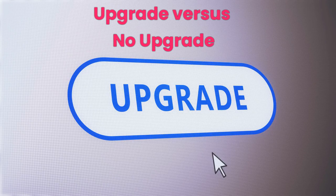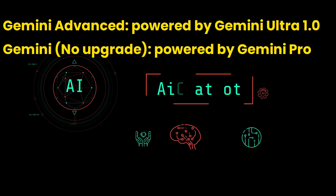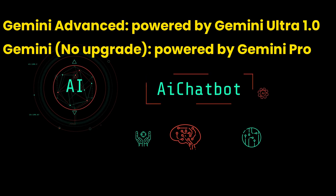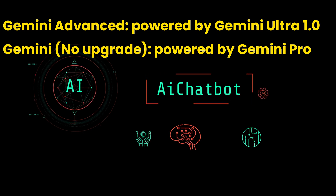Upgrade versus no upgrade. If you upgrade to Gemini Advanced, your Gemini Chatbot is powered by Gemini Ultra 1.0, which is the cutting-edge model for research and development. If you choose not to upgrade, your Gemini Chatbot is powered by Gemini Pro, which is Google's workhorse for real-world applications. Gemini Pro balances power and efficiency so it can be widely deployed.